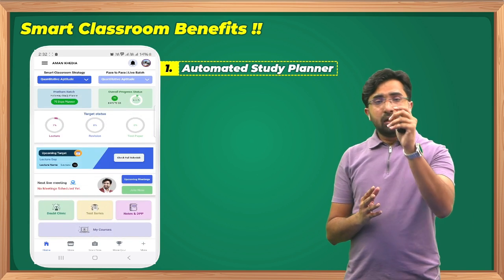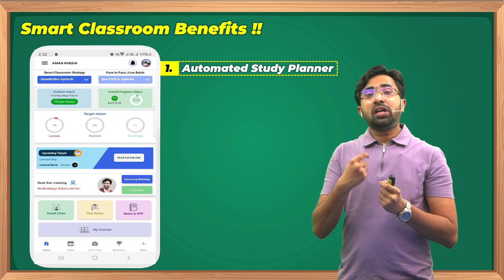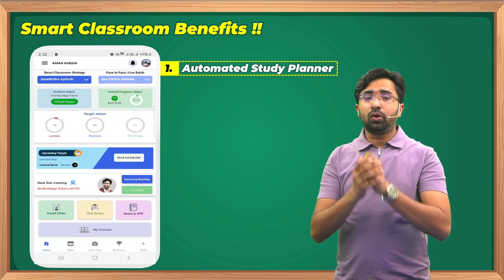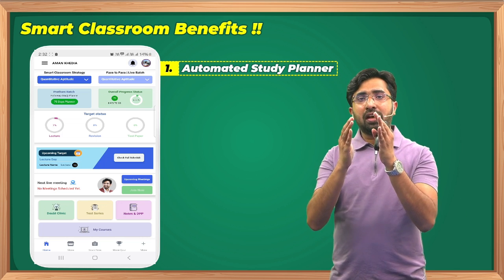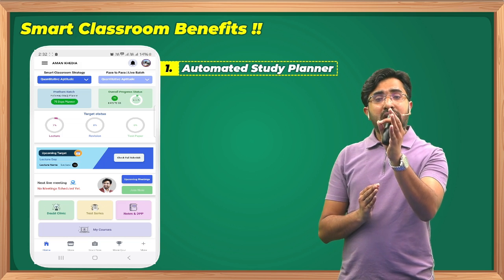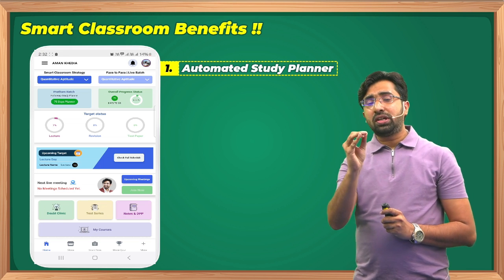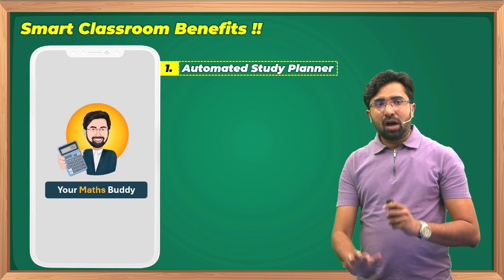This is how we have created a 75-day study planner. Once you achieve the target, the planner automatically moves ahead and gives you the next target, adding discipline to your studies. A dedicated team will monitor your progress, and during live interactions I will provide proper guidance on where you are lacking and what targets you need to achieve.